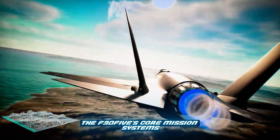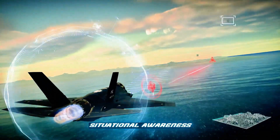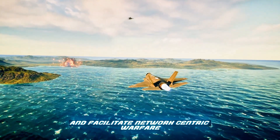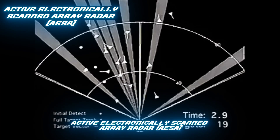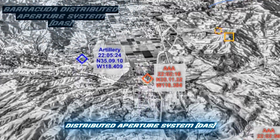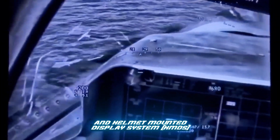The F-35's core mission systems are among the most impressive aspects of the aircraft. They are designed to increase the pilot's situational awareness, enhance command and control capabilities, and facilitate network-centric warfare. Among these systems are the Active Electronically Scanned Array radar (AESA), Barracuda Electronic Warfare, Distributed Aperture System (DAS), Electro-Optical Targeting System (EOTS), and Helmet-Mounted Display System (HMDS).